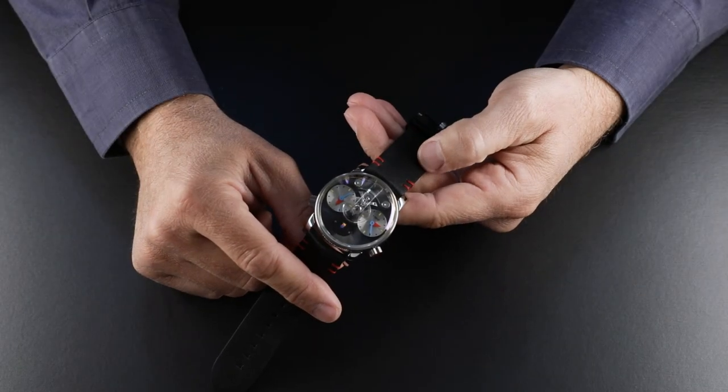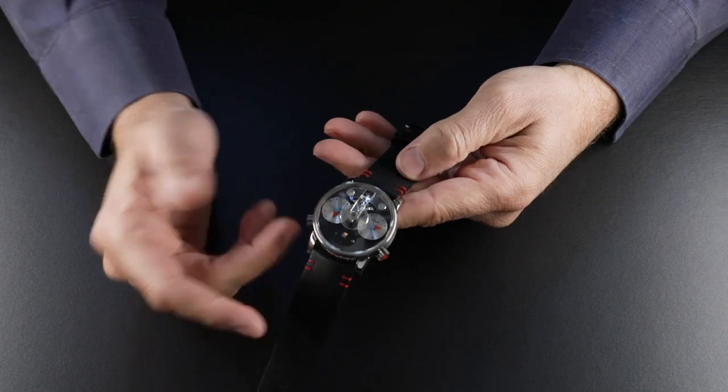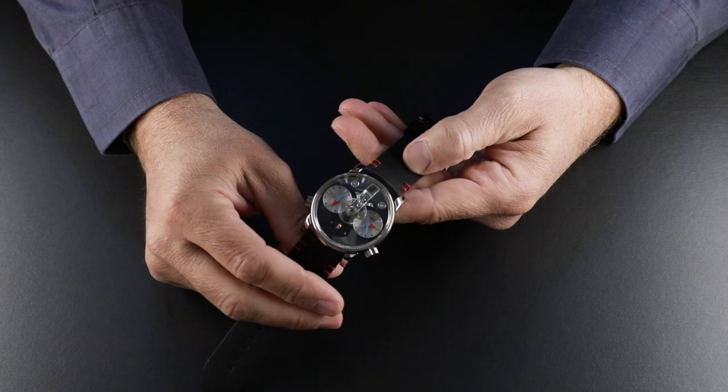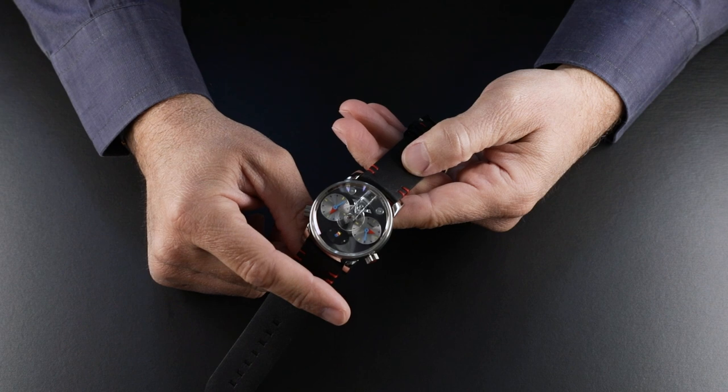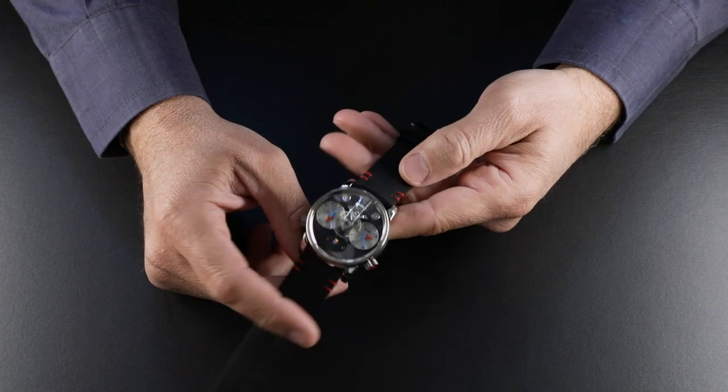The LM1 Silberstein is a performance art piece — a collaboration between MB&F and Alain Silberstein, the famous French designer who enjoys a bit of a cult following in watchmaking circles.